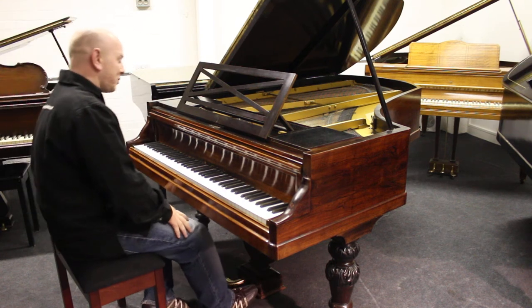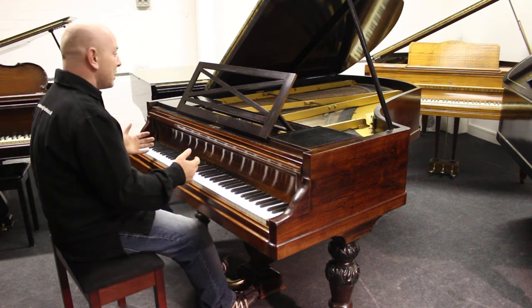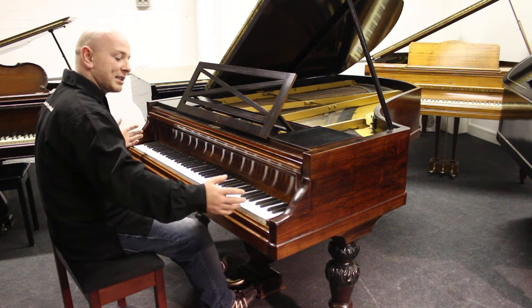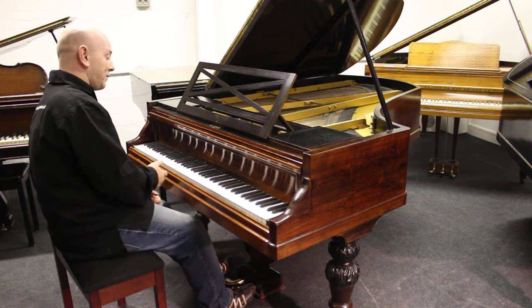That's a kind of hard thing to explain. But let me play it. It's six foot two inches long from the front of the keyboard to the back of the tail, and four foot six inches wide. It's an 85-note keyboard.